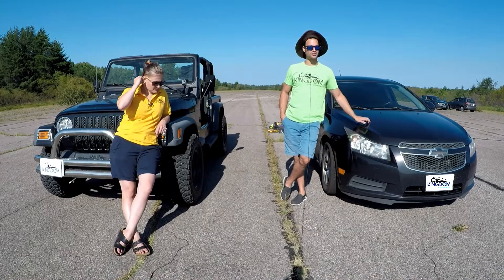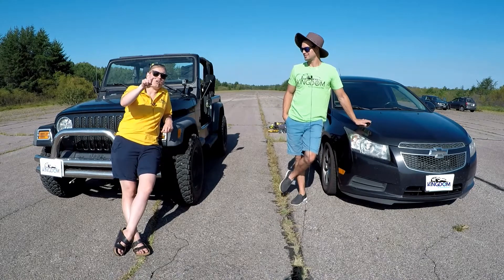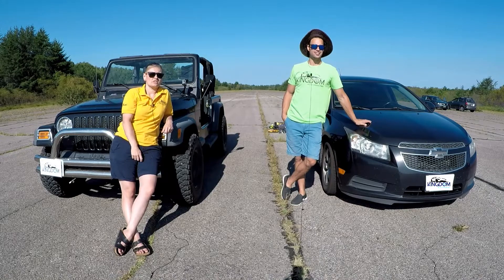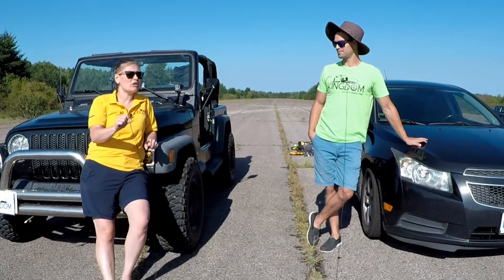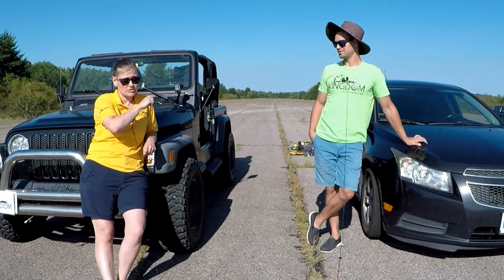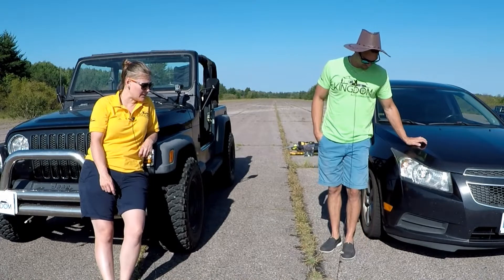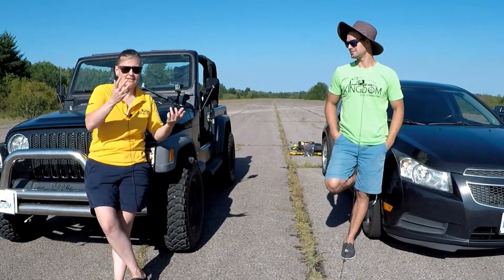So the Cruze is a few hundred pounds lighter but has less power. The Jeep is also a bit lighter today with no roof and no doors, which does make a difference — but it also has big tires, which slow it down.